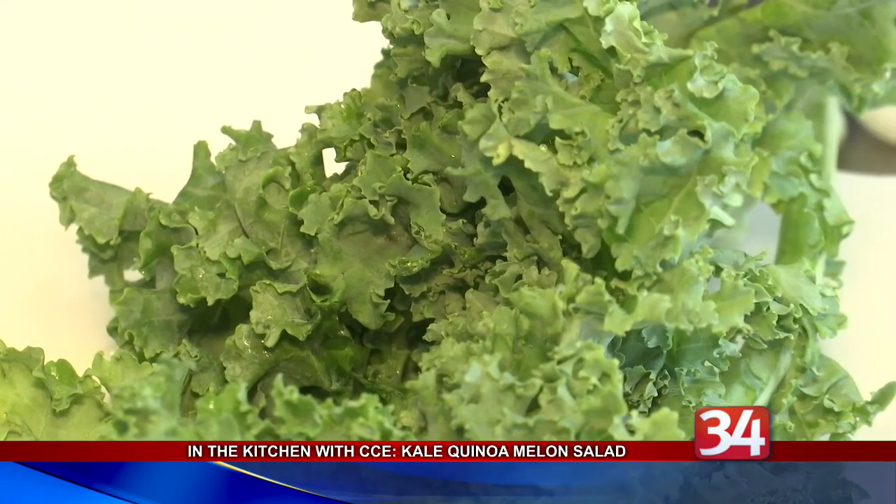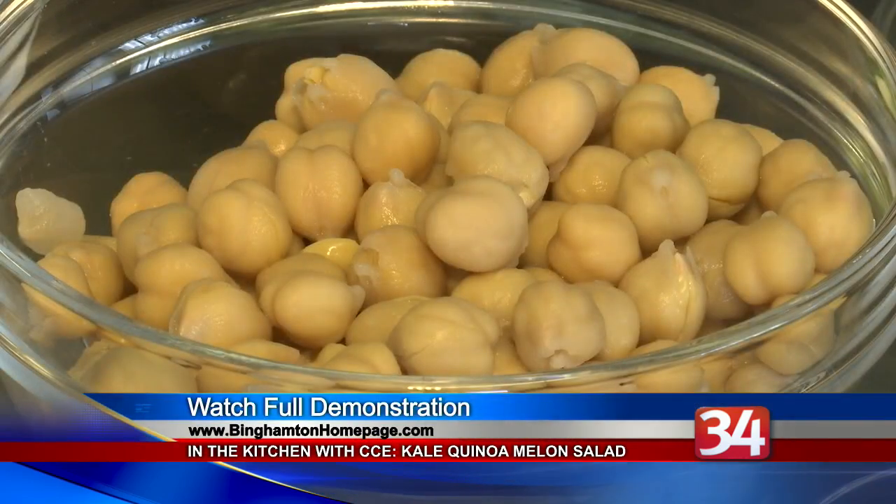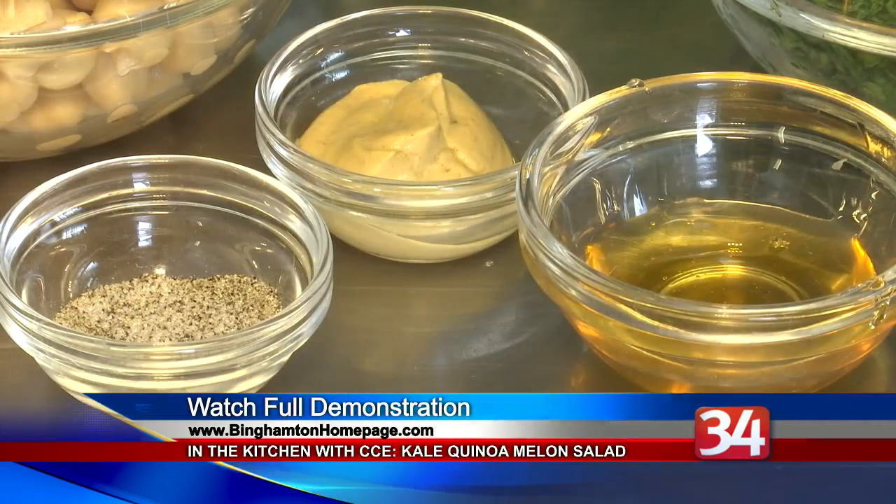Cook also recommends trying kale in soups, stir-fries, smoothies, and even baked into chips. You can watch our complete demonstration at BinghamtonHomePage.com.